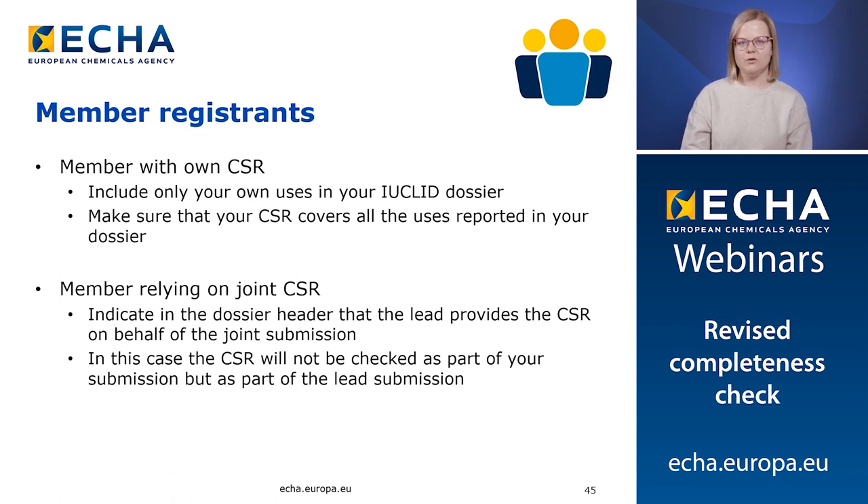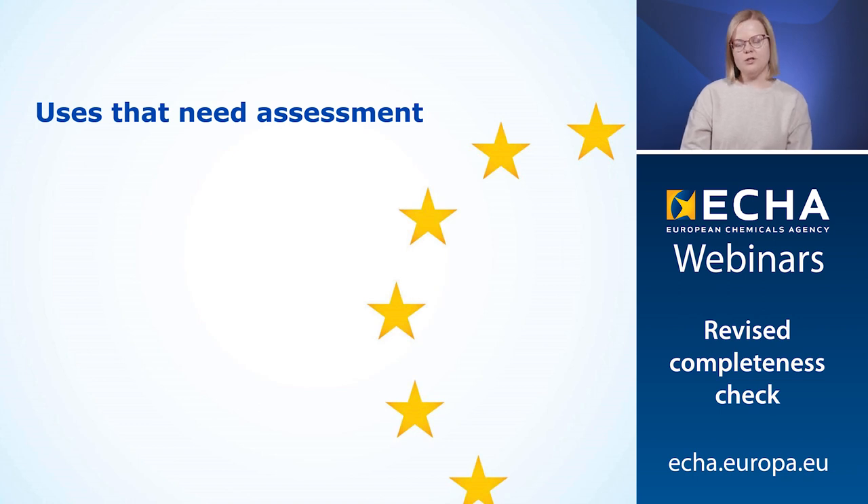Then I will explain the options for a member registrant. If you are a member, you can either provide your own CSR, or if you have agreed with the lead, you can rely on the joint CSR provided in the lead dossier. If you provide your own CSR, include only your own uses in the Euclid dossier and make sure that the CSR covers all the uses reported in the dossier. If you are relying on the joint CSR provided by the lead, indicate in the dossier header that the lead provides the CSR on behalf of you. In this case, the CSR will not be checked as part of your submission but as part of the lead submission.